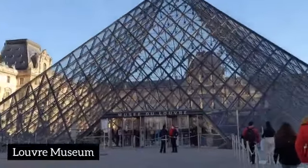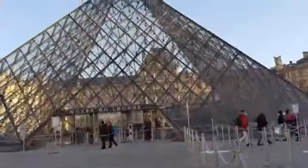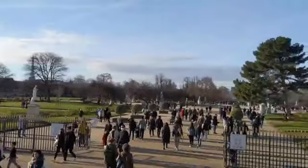Now we have to go to this museum. This is the Louvre Museum — this is Mona Lisa's painting. Now we are walking towards it. This is Tuileries Garden, it's in front of it.